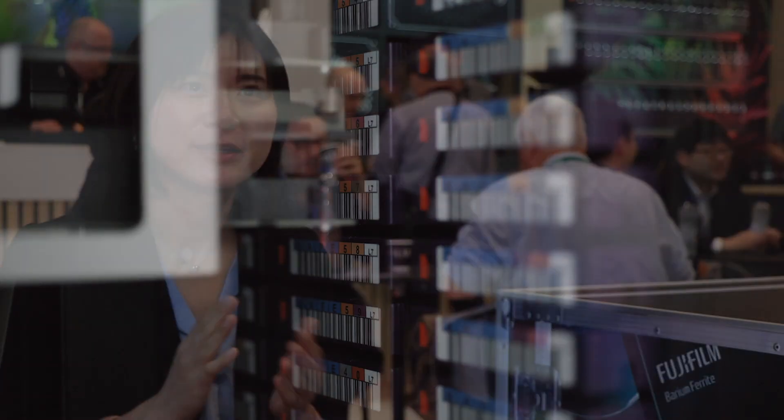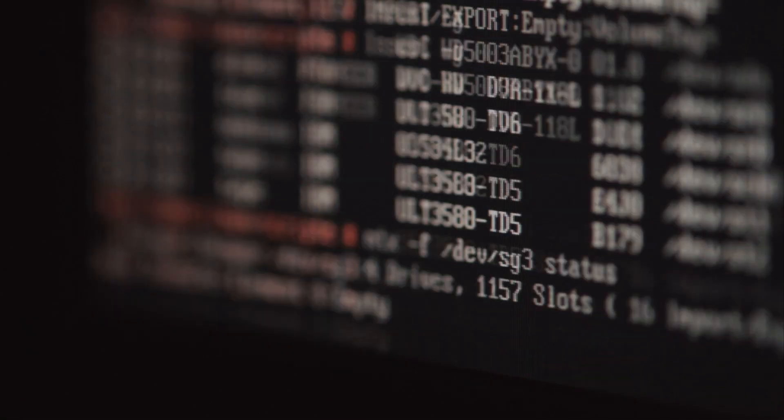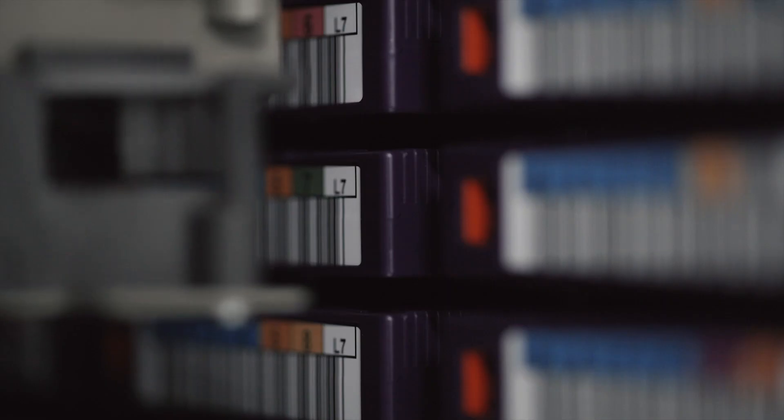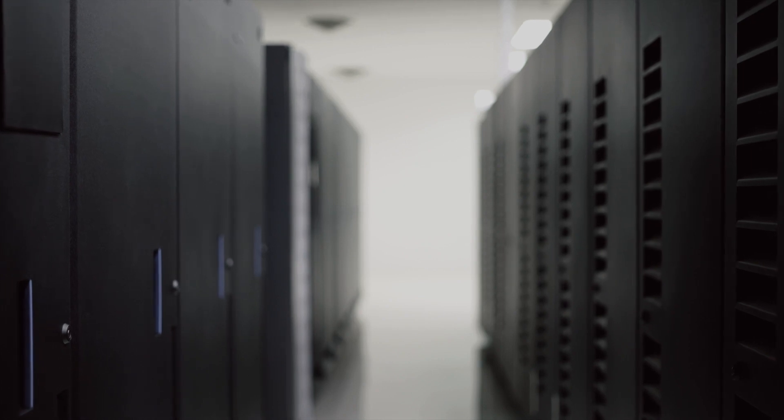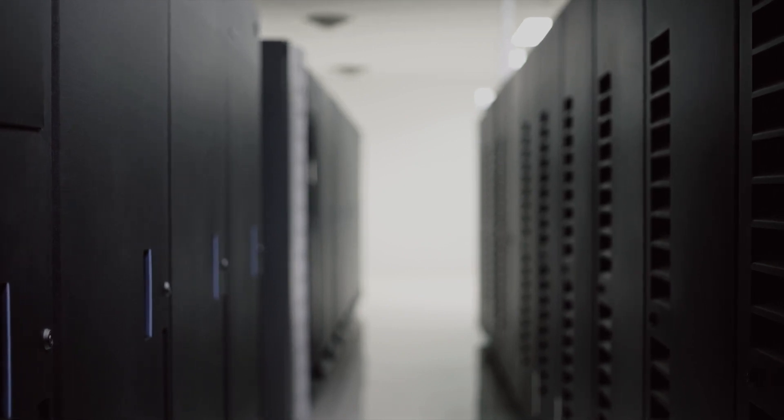Maybe they only have two or three IT people in their organization, and maybe they don't really have a dedicated person who can look after the storage. So it's really important for them to have a very simple storage infrastructure to maintain and store their valuable data. Another challenge that post-production companies experience is how they can utilize their floor space within their facility.